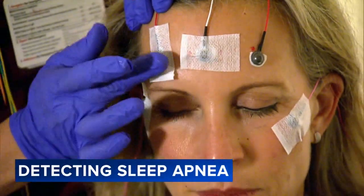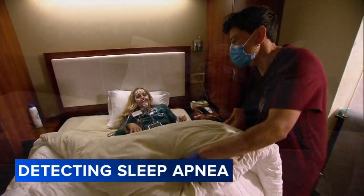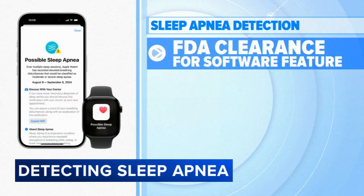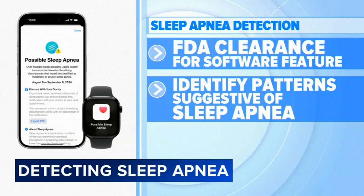Medical sleep apnea tests need a doctor's prescription, can be pricey, and require sleeping at a sleep center or hooking up diagnostic equipment at home. But Apple just announced FDA clearance for a software feature in the Apple Watch to help identify patterns of breathing disturbances suggestive of moderate to severe sleep apnea.